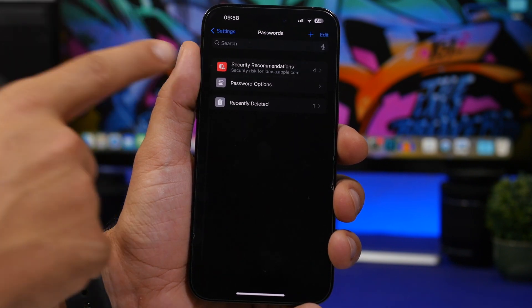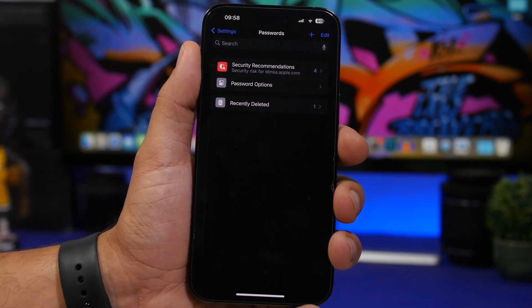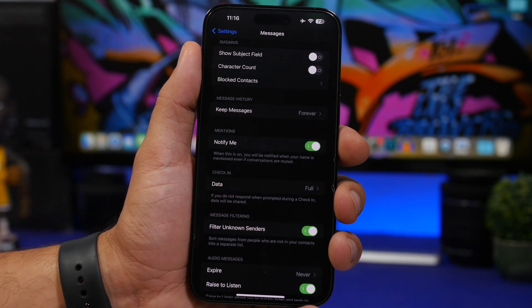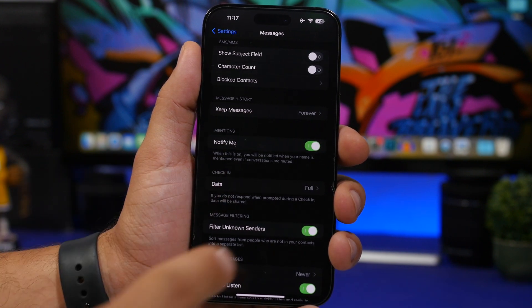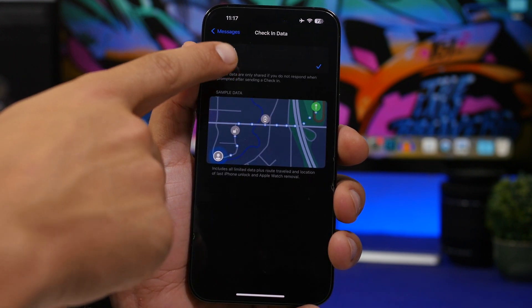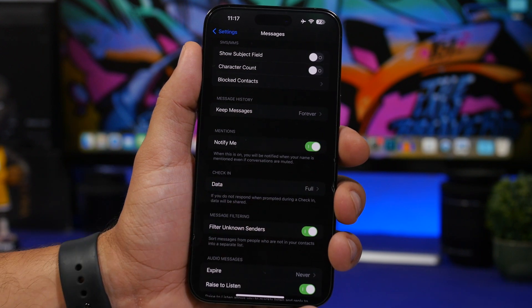Under the Passwords section in Settings, security recommendations now have a new icon. Under Messages settings, the Check In option wording has changed — it now only says 'data' and 'full' instead of the previous wording, meaning full unlimited data sharing.